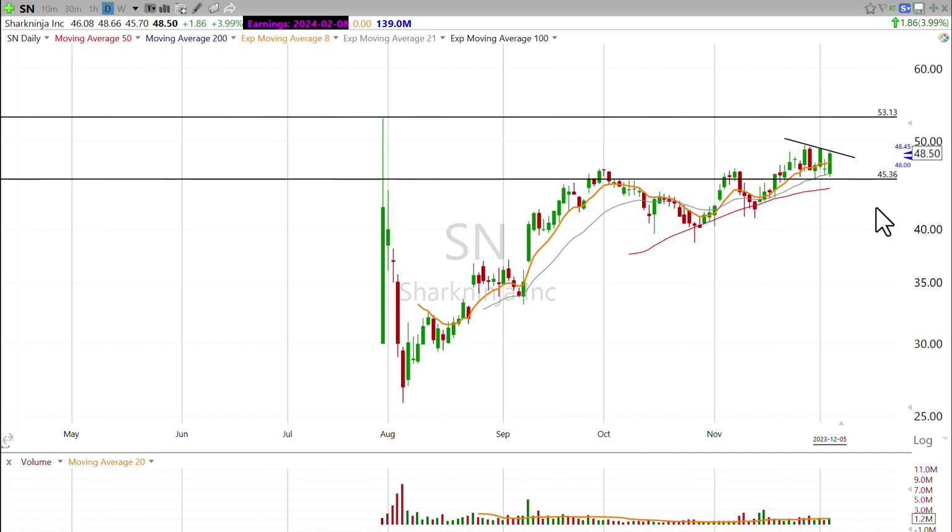That's a quick trade on this new Shark Ninja IPO, and I hope you found it helpful. If you want to see what else we're looking at over at StockMarketMentor.com, click the link, take a trial, and hopefully I'll see you on the other side.